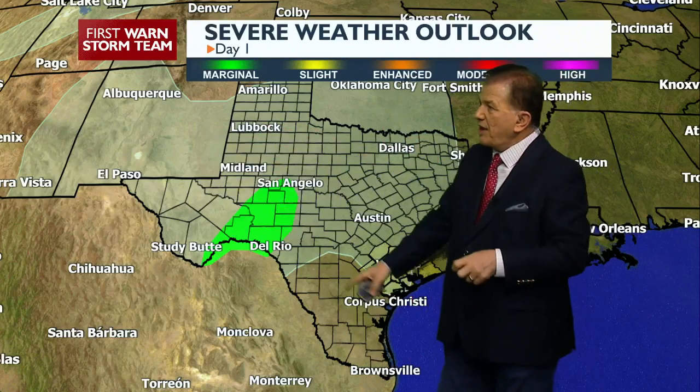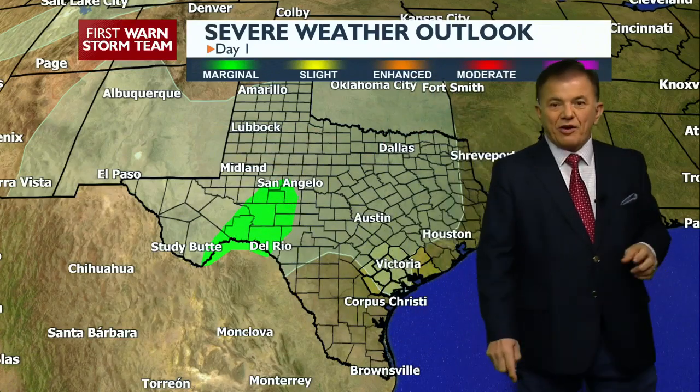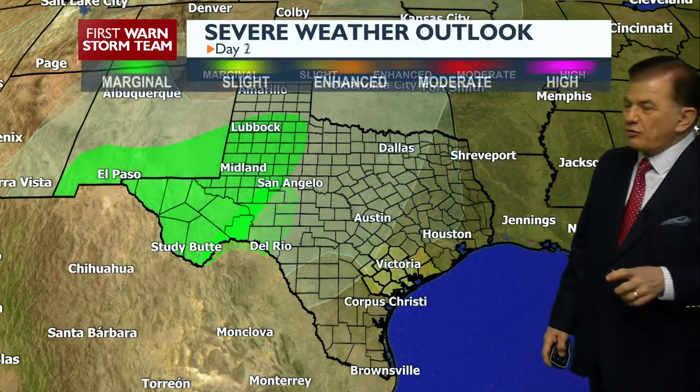All this in light green is a potential for showers. The heavier activity would be right here where they have a moderate chance for severe weather out in far west Texas — not anything close to our area.